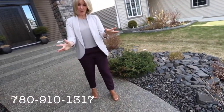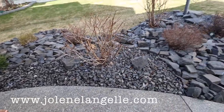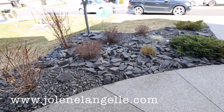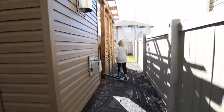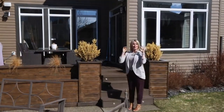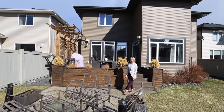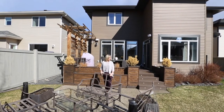Did you know that this has all stone aggregate throughout? A mixture of solar and hardwired-in lighting front and back, plus underground sprinklers front and back. The most beautiful maintenance-free deck with a retaining wall and privacy wall, and this is where you can have your fire pit in the summertime. This yard is awesome.